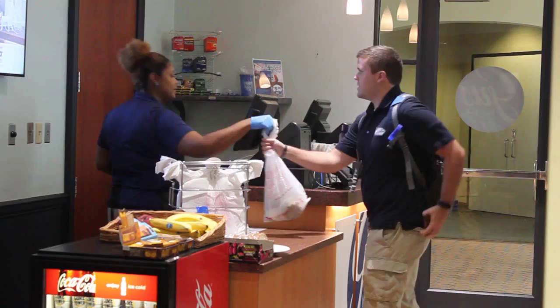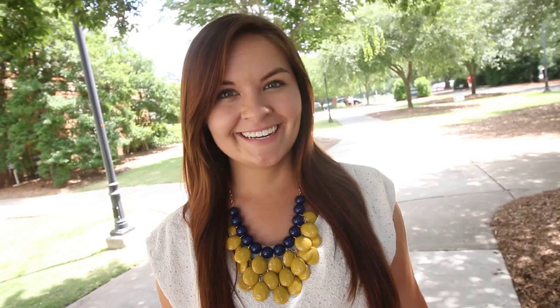Your Southern style is a reflection of who you want to be at Georgia Southern. Don't forget that dining, housing, transit, retail, health, and access are all part of what make Auxiliary Services work for your style.